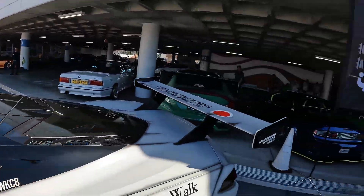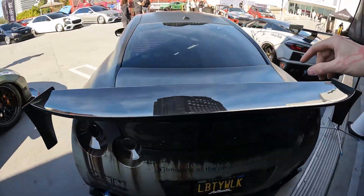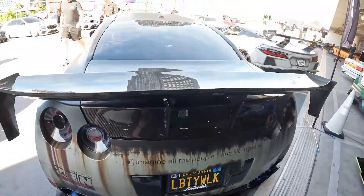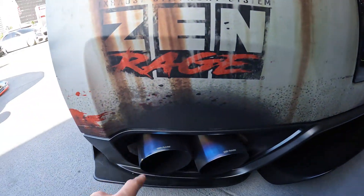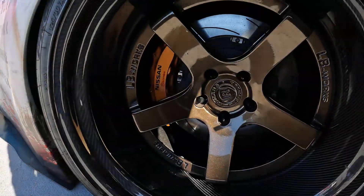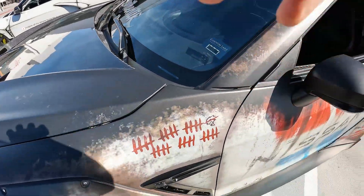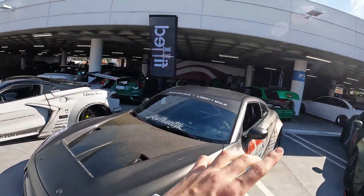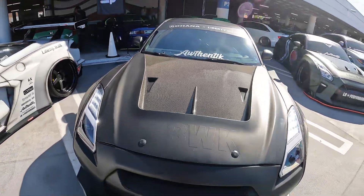Right next to the C8 is an R35 GTR with a carbon fiber rear wing, carbon fiber trunk, clear tails, carbon fiber license plate surround, and monochrome dual exhaust tips — these used to be carbon fiber. It has carbon fiber lip on bronze Liberty Walk Rohana wheels, and it even has kill counts on the side. This is a husband-and-wife duo, super clean cars for both of them.